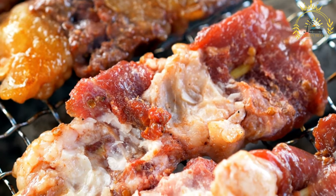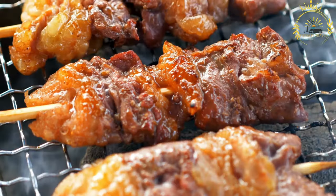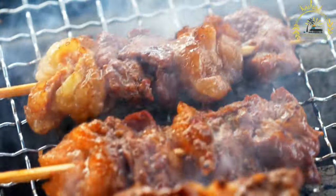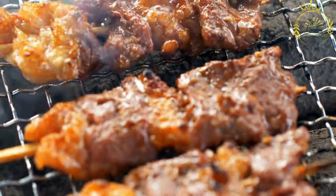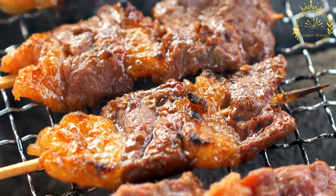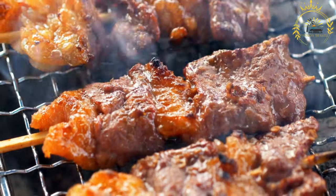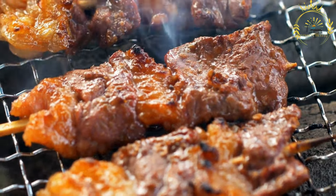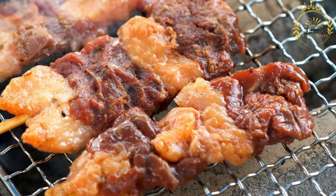They consist of small pieces of meat, often marinated and threaded onto skewers, then grilled, roasted, or cooked over an open flame. Brochettes are loved for their flavorful and charred taste, and they are often served with various accompaniments. In Mali, brochettes are a common street food, and they're made using a variety of meats, typically beef, chicken, or goat.